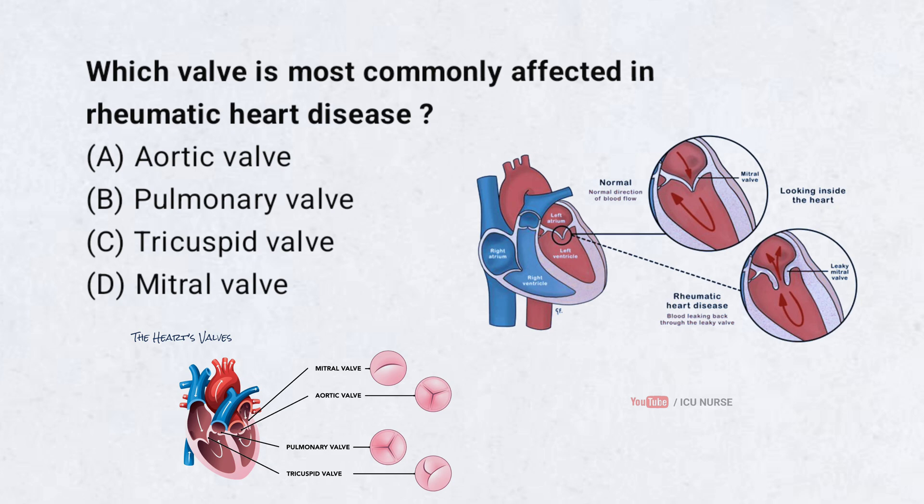Which valve is most commonly affected in rheumatic heart disease? A. Aortic valve, B. Pulmonary valve, C. Tricuspid valve, D. Mitral valve. Correct answer: D. Mitral valve.